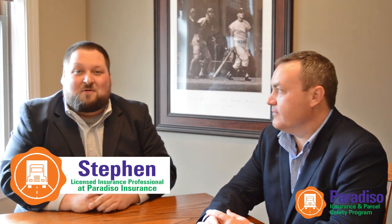Hi, my name is Brian O'Connor. I started the Paradiso Parcel Insurance and Safety Division back in 2011 with Chris Paradiso. I'm Steve Nduza, and I'm an agent with our parcel delivery team here at Paradiso Insurance. Brian and I travel the country helping FedEx contractors and Amazon DSPs and LSPs with work comp insurance.